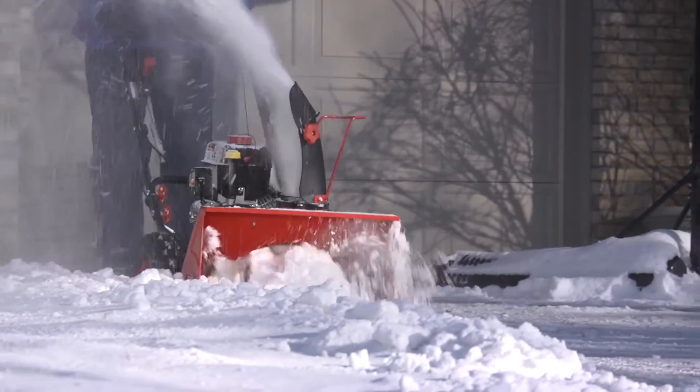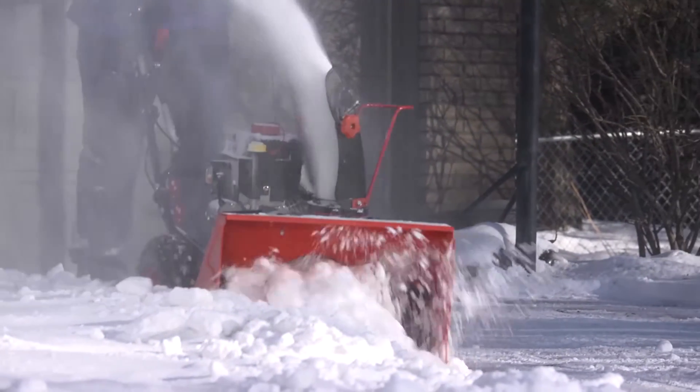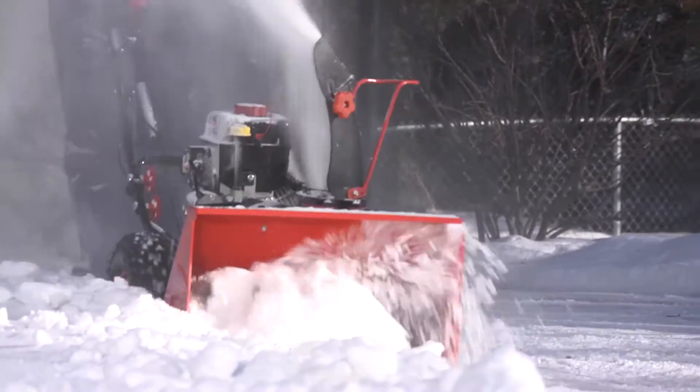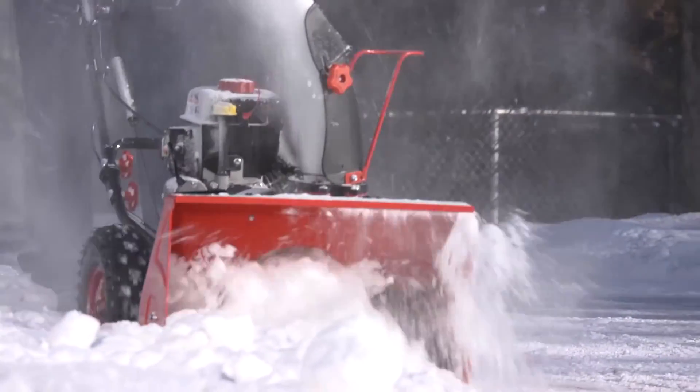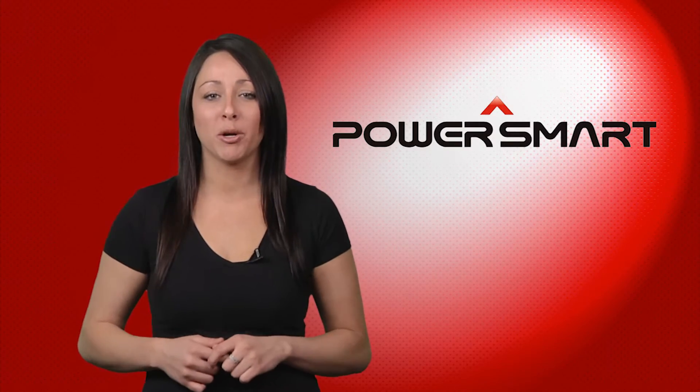The PowerSmart 22-Inch Snowblower's straightforward controls make it simple to operate. 4 forward speeds, 2 reverse speeds, and self-propelled steering enable you to easily move snow at your own pace. And when the weather warms up, the PowerSmart 22-Inch Snowblower is easy to store.